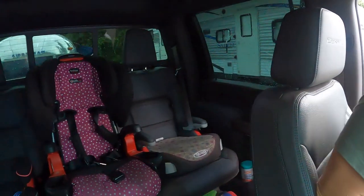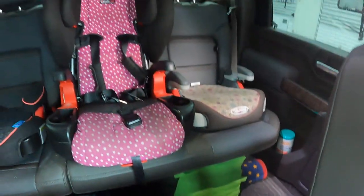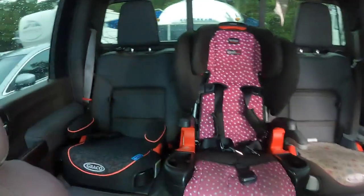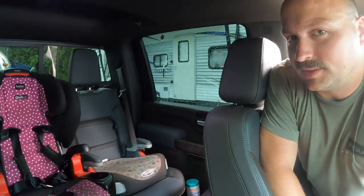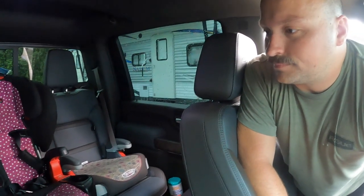The back seat has tons of room. I'm 5'8 and I would say even someone 6 foot or 6'5 would fit comfortably back there. There's a lot of space. Our girls are tiny and they were kind of crammed in the other truck — they have room to grow in this truck.